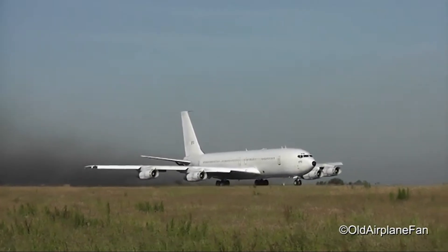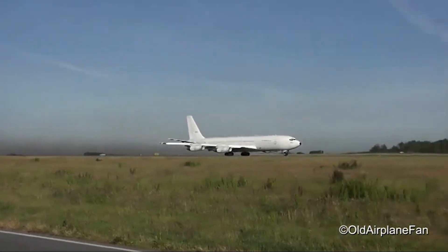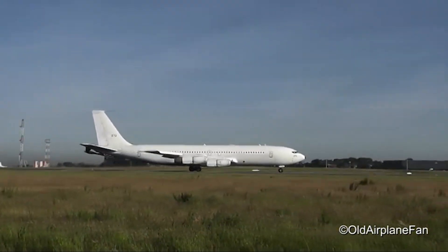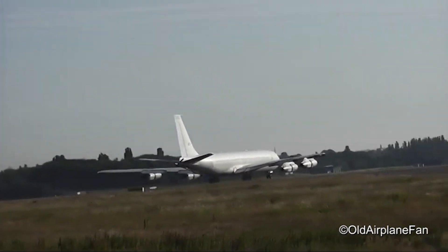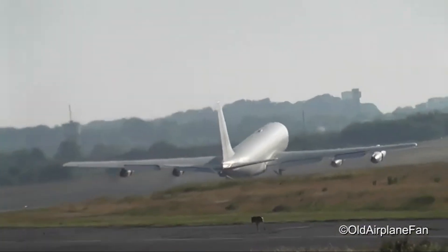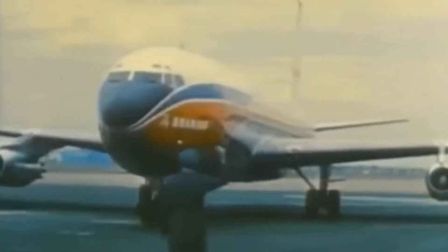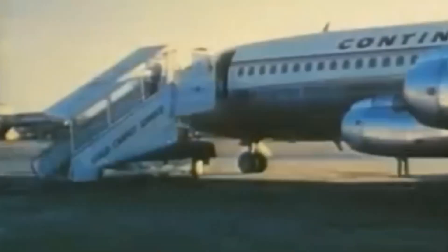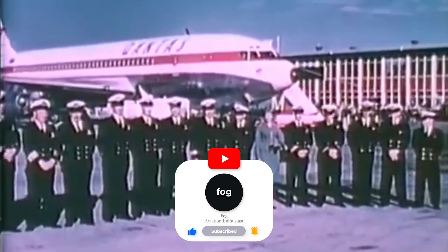This modification allowed for non-stop transcontinental flights from Europe to the west coast of the United States and from the U.S. to Japan. The concluding variant of the series was the 707-320C, denoted as convertible, which featured a large fuselage cargo door and a revised wing design with three-sectioned leading-edge flaps, enhancing takeoff and landing performance. The 707 production line remained operational for purpose-built military variants until 1991, with the last new airframes constructed for the E-3 and E-6 military aircraft roles.